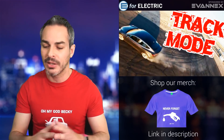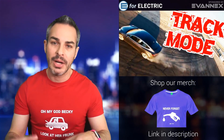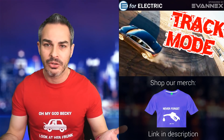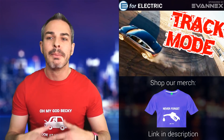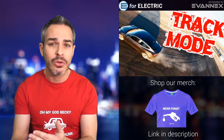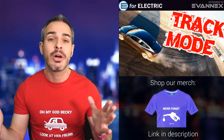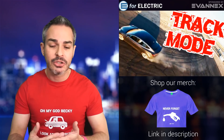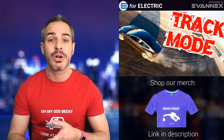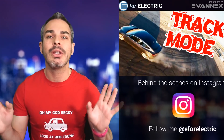Track mode will also increase regenerative braking. You don't want aggressive regen when driving kids to school, but on the track you definitely want it more aggressive so you have more control. You want to get energy back too, because on the racetrack you're going to use a lot of energy. So better torque control, better regen braking, and more aggressive powertrain cooling — all pretty cool.